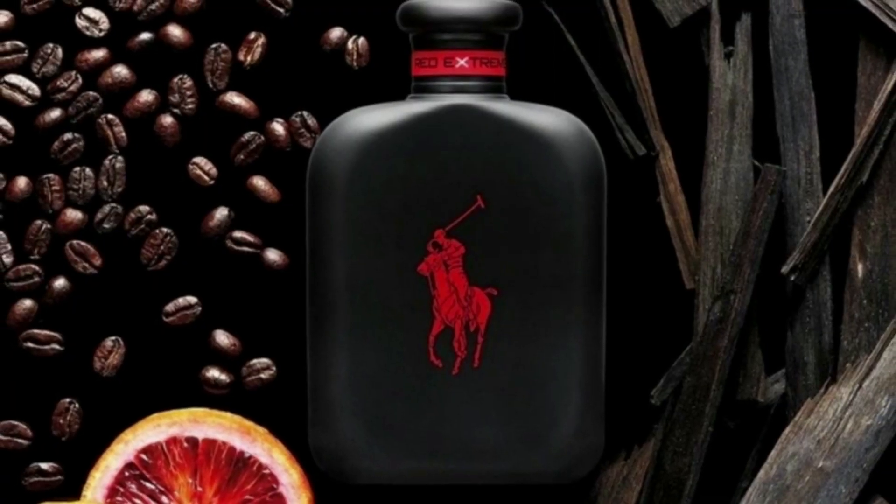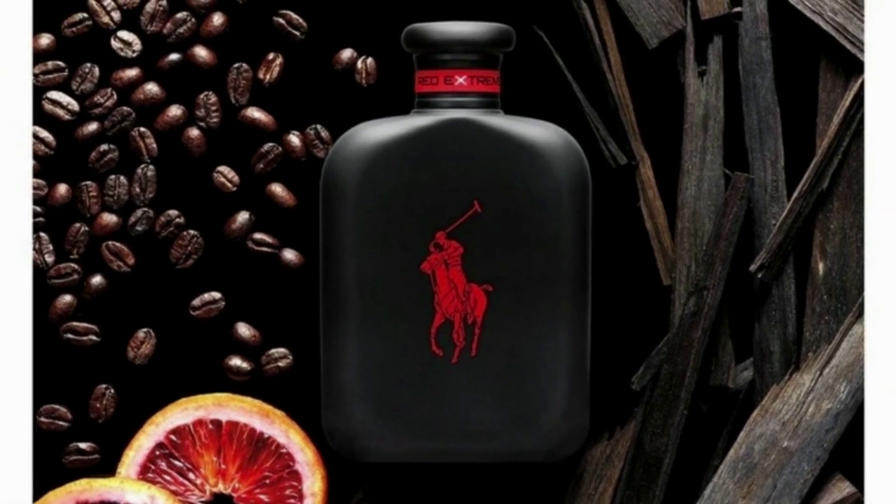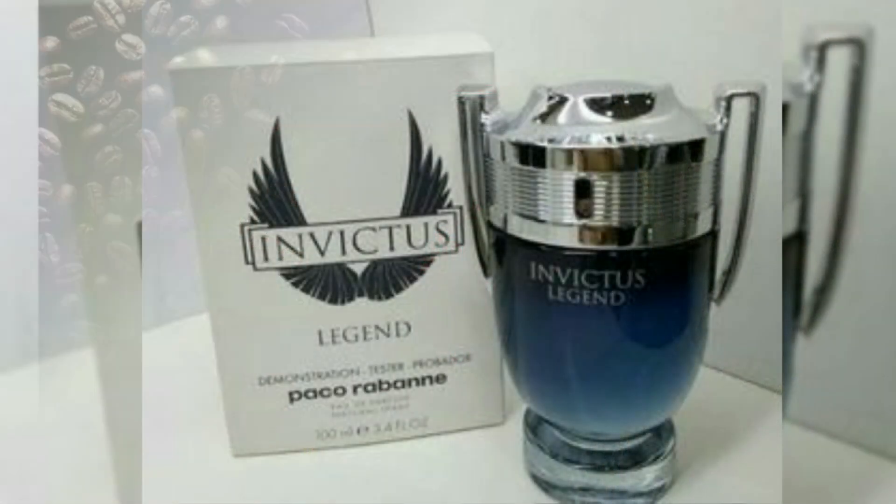As you can expect from the Legend line, it's a really sweet fragrance. You can have a lot of grapefruit and a lot of blood orange also. It makes me think of a mix of Polo Red Extreme — like without the coffee — but Polo Red Extreme and Invictus.